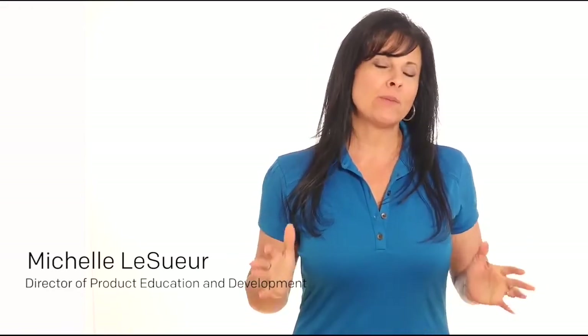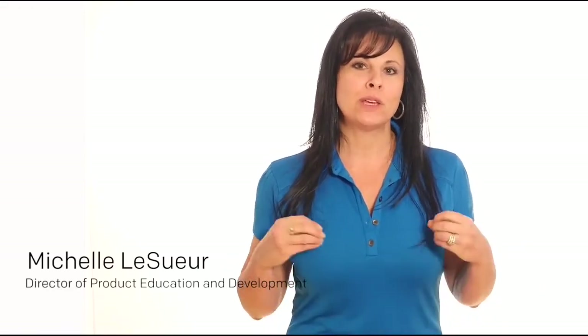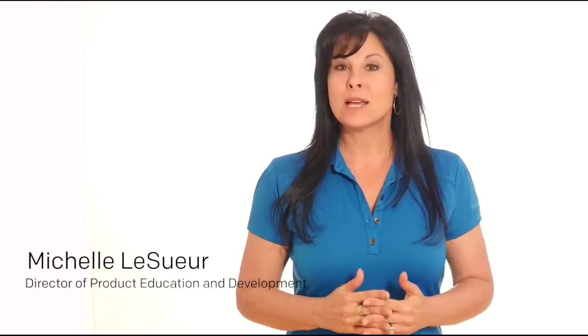Welcome everyone. We're excited about our Ketopia program. This is a great program because it's designed to help give your body a reset. A lot of times when people are trying to shift into a healthier lifestyle, it's very hard for them to overcome some of their cravings and other things they're trying to remove from their diet. Our Ketopia program is designed to help reset the body and move it from a sugar-burning body into a fat-burning body.